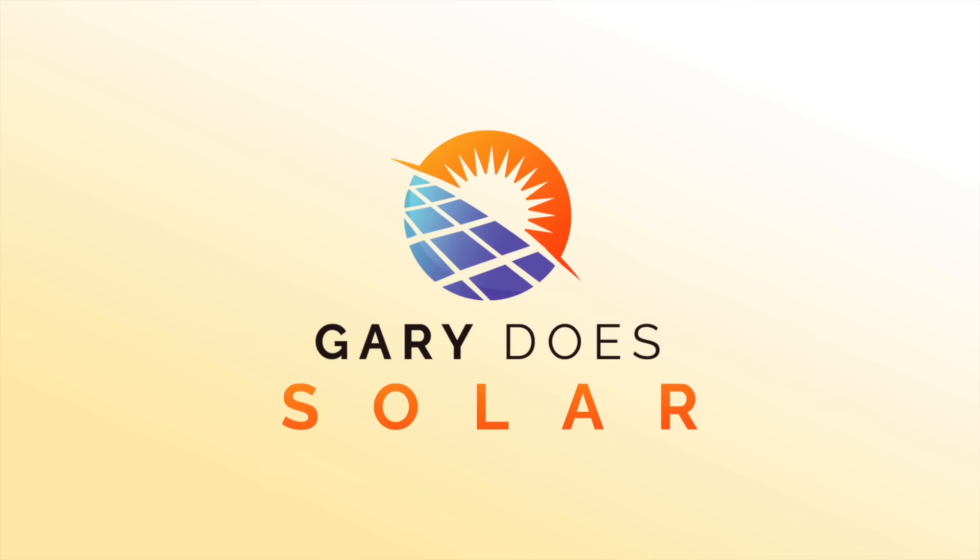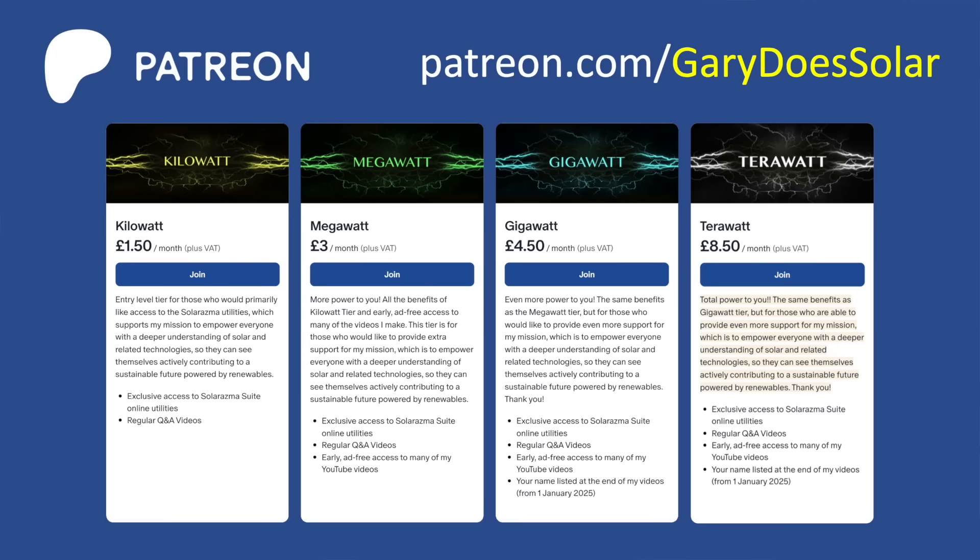All in all, things are looking good for a north array. You can try out the Solarasma utility for all sorts of scenarios at your own location simply by signing up to my Patreon — I've put a link to that in the description. It's very low cost and you'll easily get that money back by making informed decisions from the results you get. And even better, you'll be directly supporting the work on this channel, which is very much appreciated. A huge thank you to everyone who's already signed up.